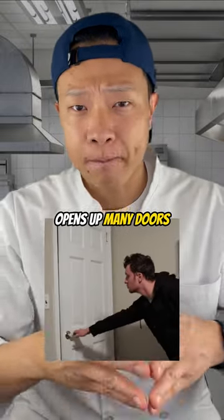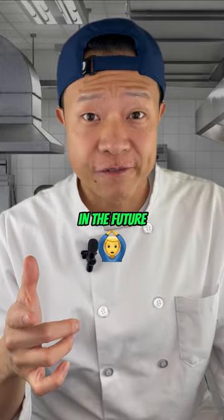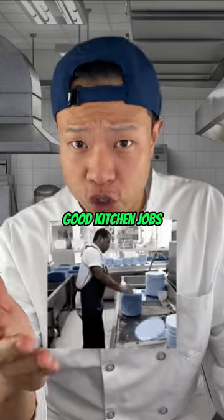Working in these establishments opens up many doors and connections. It makes it easier to find work and opportunities in the future. So don't be afraid to chase after those good kitchen jobs.